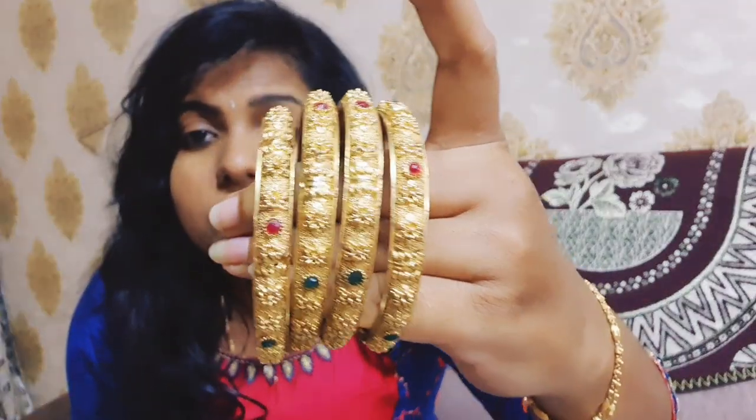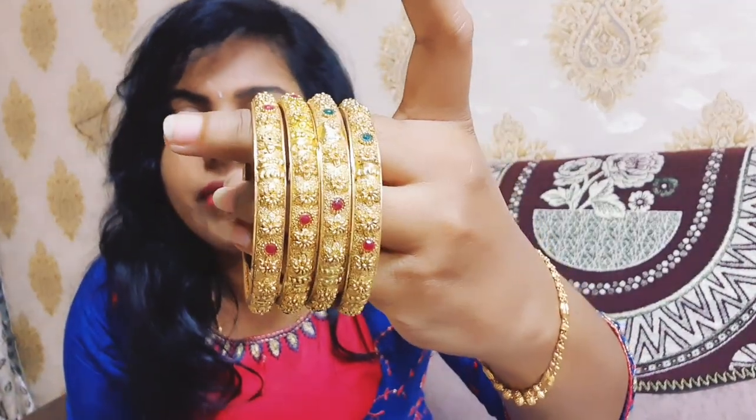Coming to the second set — these are party wear bangles for functions and festive occasions. We have green and pink stones, as well as a flower design. These are different from daily wear — they are festive wear bangles. We also have plain bangles, velvet cloth bangles, and thread bangles. This is one set of four bangles.